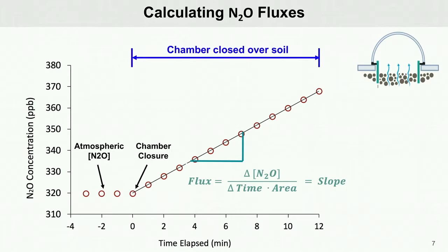When the N2O emissions are low, the slope is gradual and therefore the flux is small. When there are high emissions, like after a rain event, the slope gets a lot steeper and therefore the flux is higher.